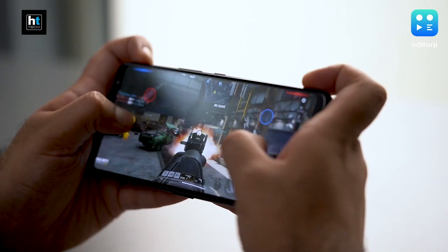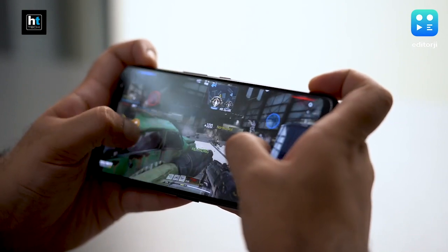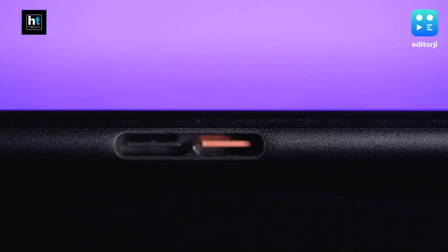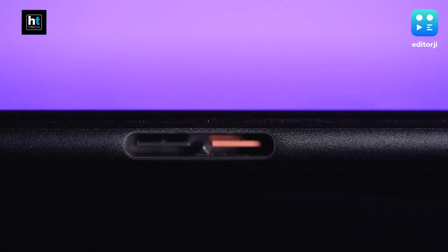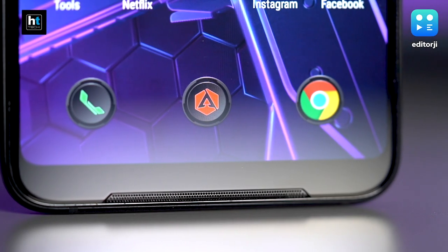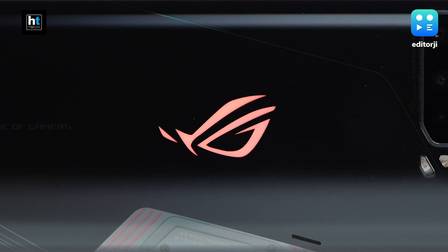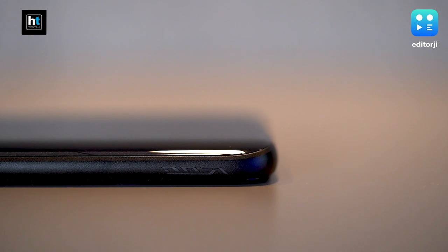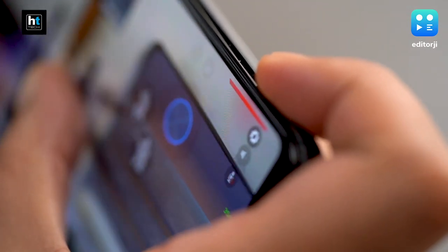If you've used the ROG 2 before, you're going to feel at home here. It's got the same massive 6000mAh battery, two USB-C ports, dual stereo speakers, and of course on the back you have that famous ROG logo that lights up with different colors. You also have the iconic air triggers here, which double up as extra controllers when you're gaming and give you that competitive edge.